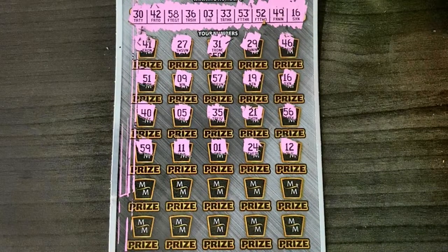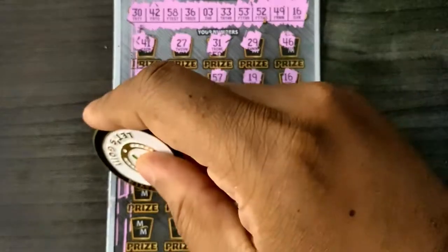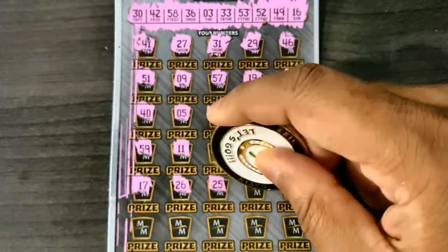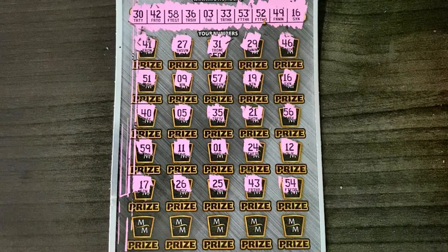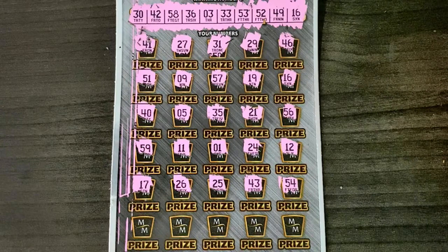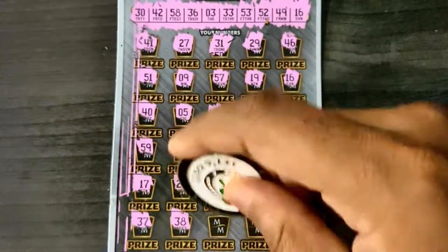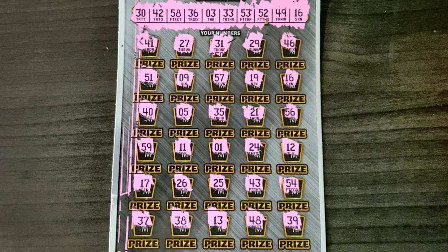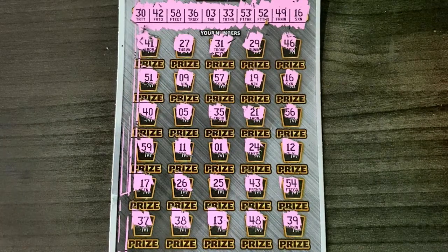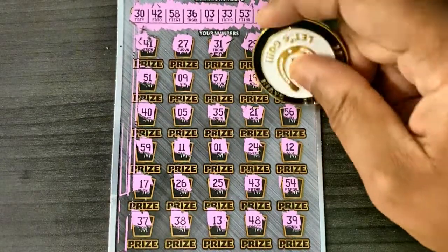Row four: 59, 49, 11, 1, and 24 — got the inverse of 24, 12, 12. Row five — this is ticket 10 — 17, 26, 25, 43, and 54. Last row: 37, 38, 13, 48, and 39. Just that single 16 match — let's see what it is. Little zeroes... and it is $30. All right, I guess we got a chance to play that one for free.